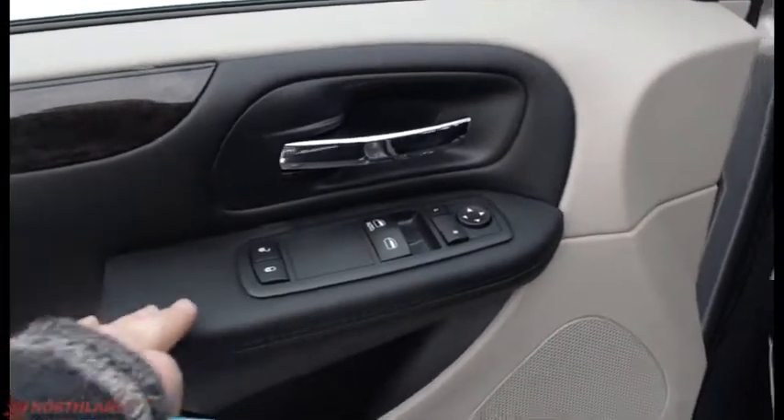On the door here you do have electric mirrors, windows, and locks, a handle, and some storage. It looks great in here — very spacious, with very comfortable cloth seats as well.